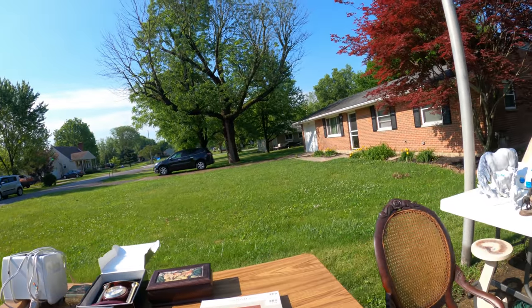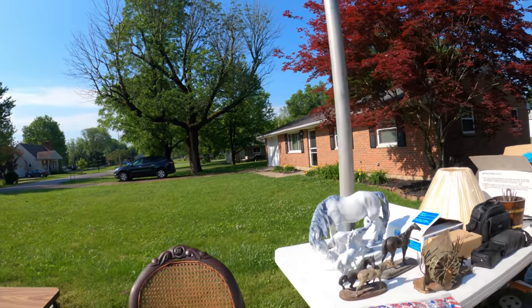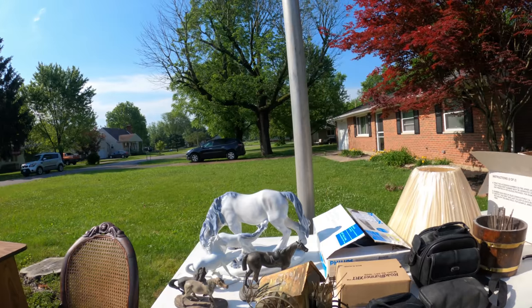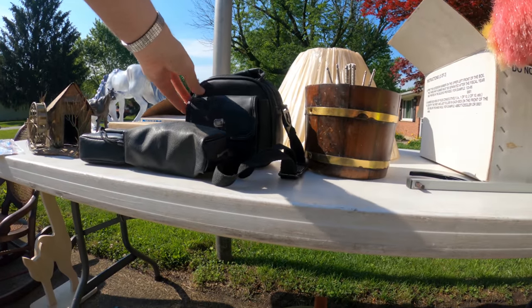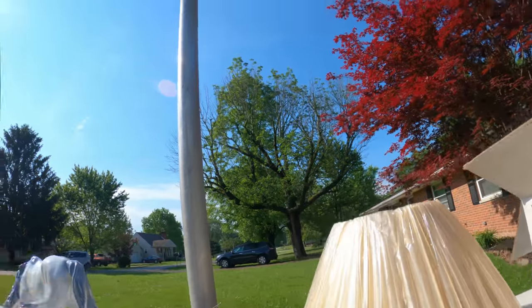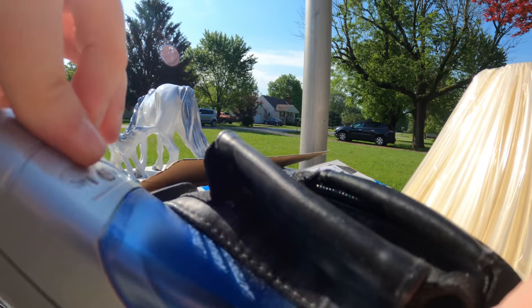We're at another sale now - saw a sign and stopped. They're bringing stuff out currently. On the way out, I noticed a garbage bag filled with vintage hats. I went through and it wasn't there originally - I just looked and it wasn't there so I thought I walked past it. Pretty good timing there.